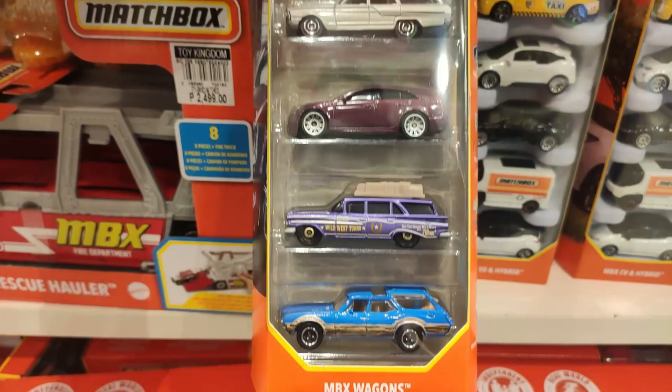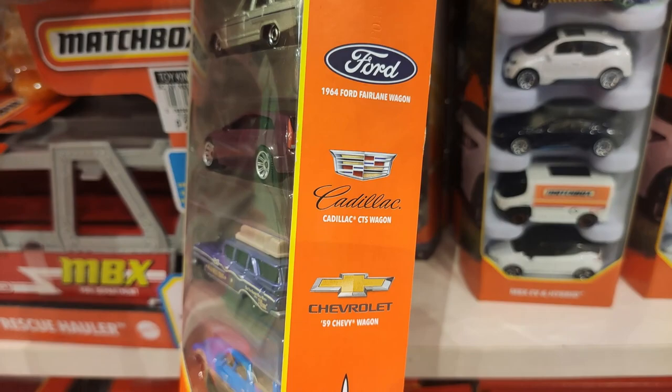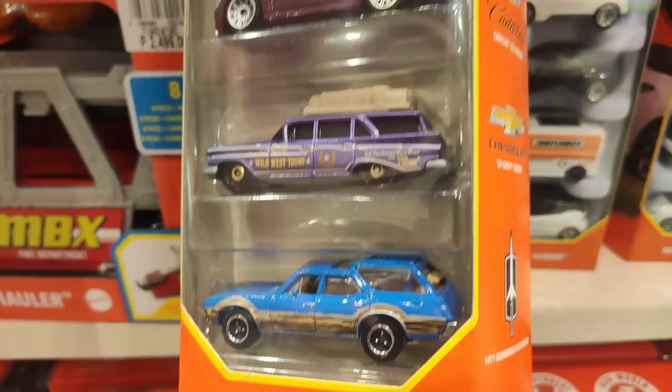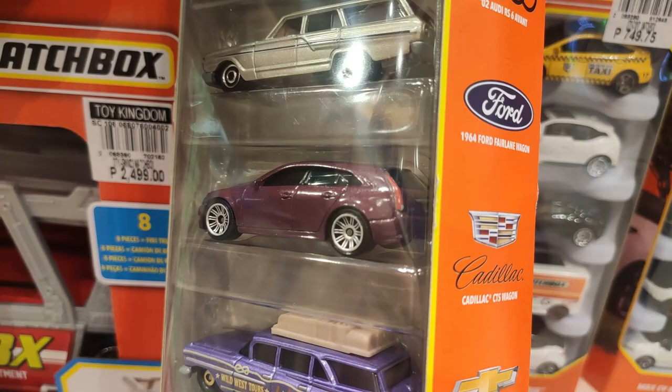Then the recent Matchbox wagon five-pack — as you're seeing right now, the cars are awesome and you can actually see the names of the cars on the right side. The Oldsmobile down below looks fantastic. I love this Chevy right here — I think this is like the best one in this five-pack. If you agree with me on that, leave a like.